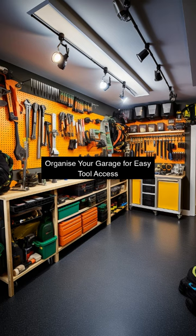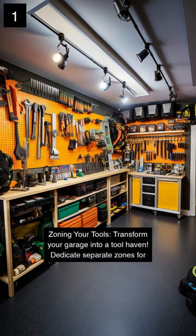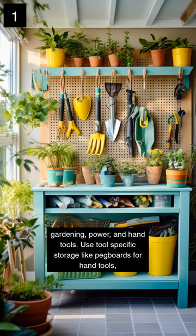Organise your garage for easy tool access. Transform your garage into a tool haven by zoning your tools. Dedicate separate zones for gardening, power and hand tools.